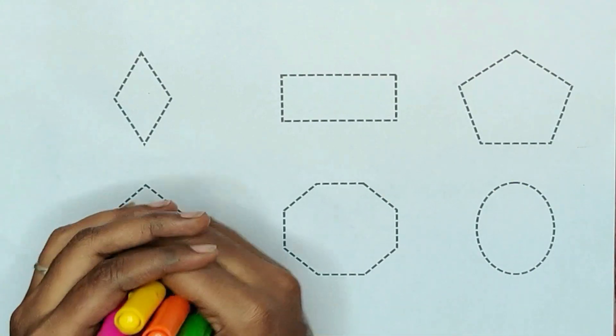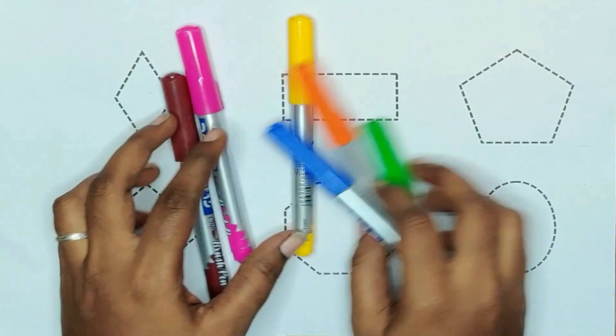3, 2, 1, let's go! Today we are learning shapes with colors.